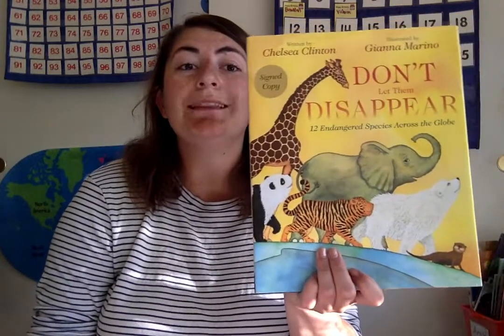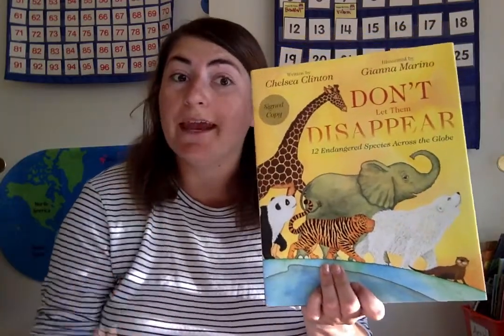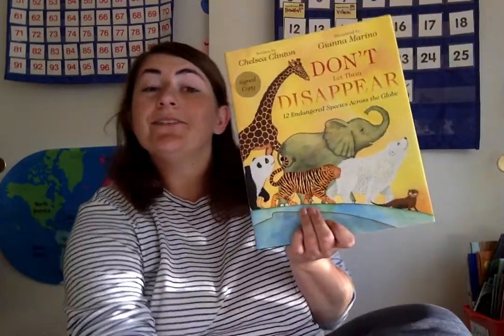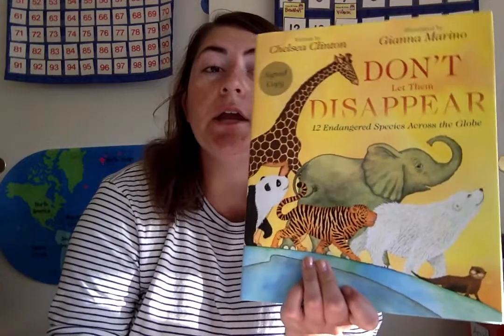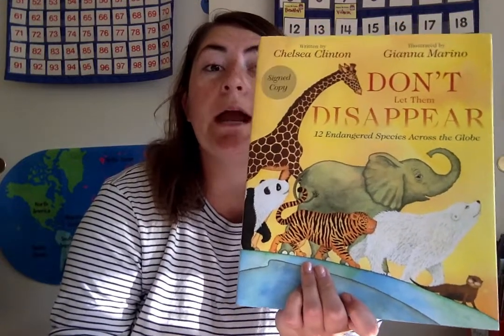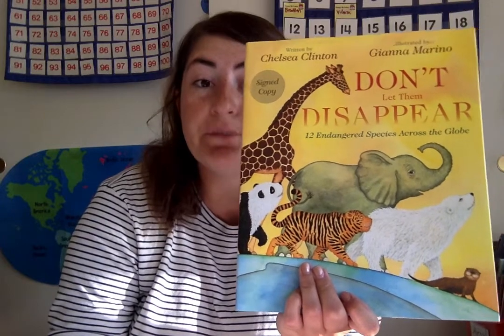Now our read-aloud today is a change. It's called Don't Let Them Disappear. The reason we're pausing our other book is that today is Earth Day, and Earth Day is an important day where we celebrate our planet Earth. This book in particular is important because it's talking about endangered species.